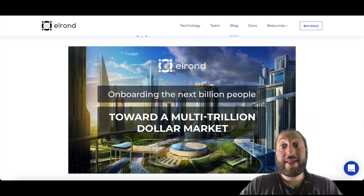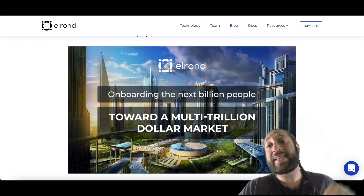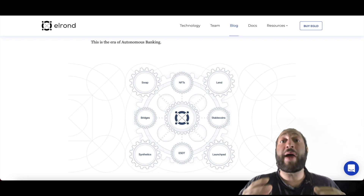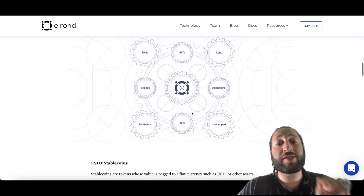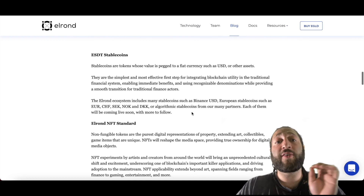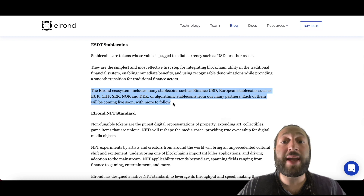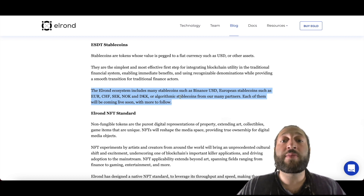Elrond aims to onboard the next billion people towards a multi-trillion dollar market cap — an awesome goal. We're in the era of autonomous banking, where people want to bank in a decentralized manner, and it's getting more and more popular. Elrond offers ESDT stable coins including Binance USD, European stable coins, and algorithmic stable coins across many partners, with more coming live soon.